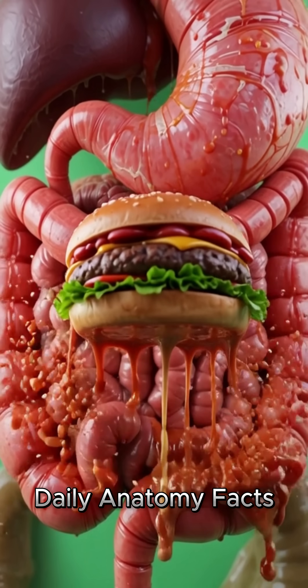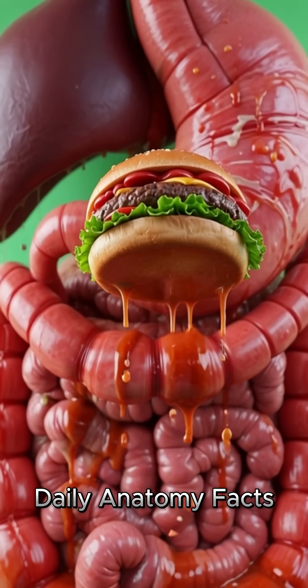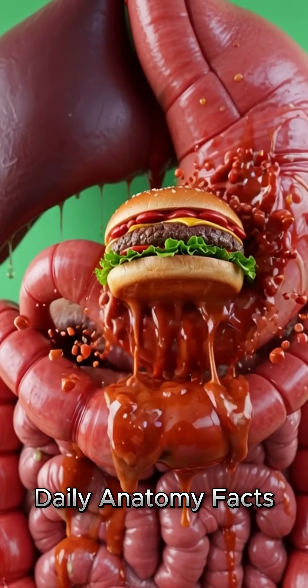The brain, lungs, heart, stomach, and intestines are fully visible, each organ alive with motion.